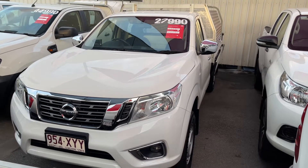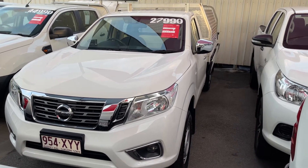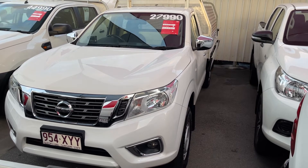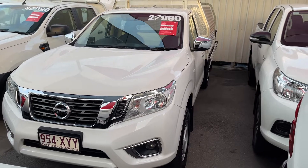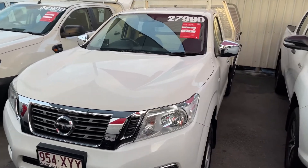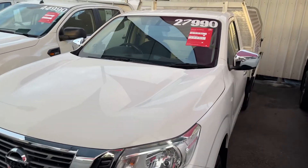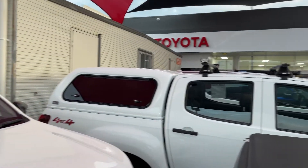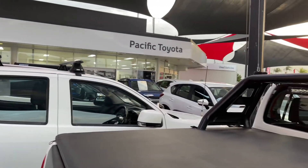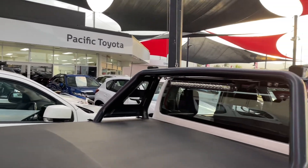Good evening and welcome to your virtual tour of our 2018 Nissan Navara RX single cab manual. Just before we get started on this sensational car, a little bit about our Toyota dealership here at 251 Mulgrave Road.